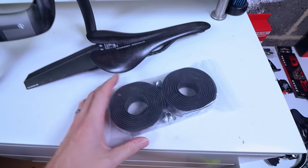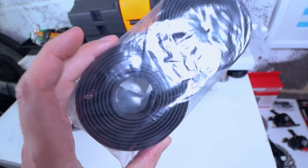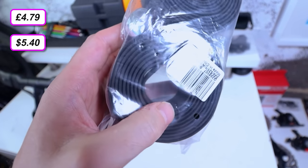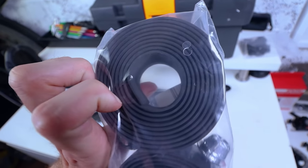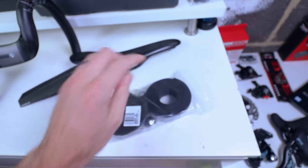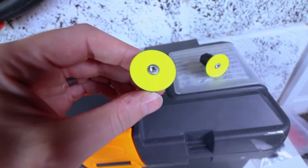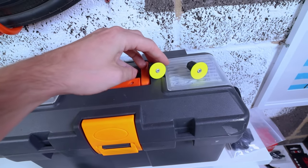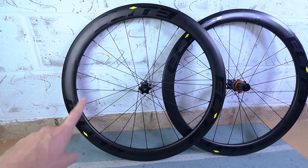For bar tape I went with literally the cheapest stuff I could find — five quid on eBay with no silicone or adhesive backing. It's actually some of my favourite tape to install because it goes on really easily and lasts forever. I've also painted the bar end caps neon yellow to match the forks.